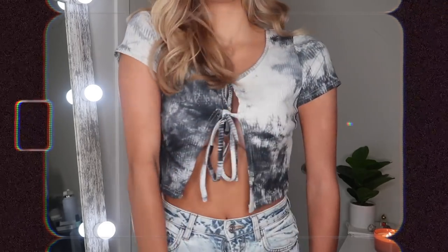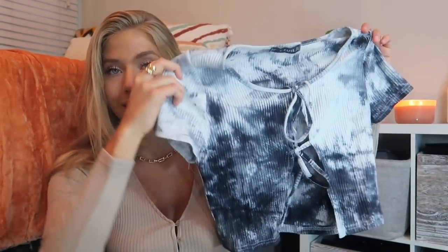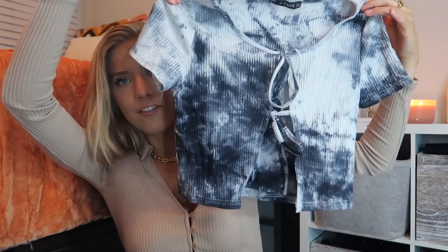We all know tie-dye is still in, and I really like tie-dye because it's super fun to wear with plain or black jeans — it just stands out. I got this one, and with gold jewelry it would look insanely cute. It ties right in the middle, so you want to be careful wearing it — maybe wear a black or white bralette underneath, or just wear nothing underneath.